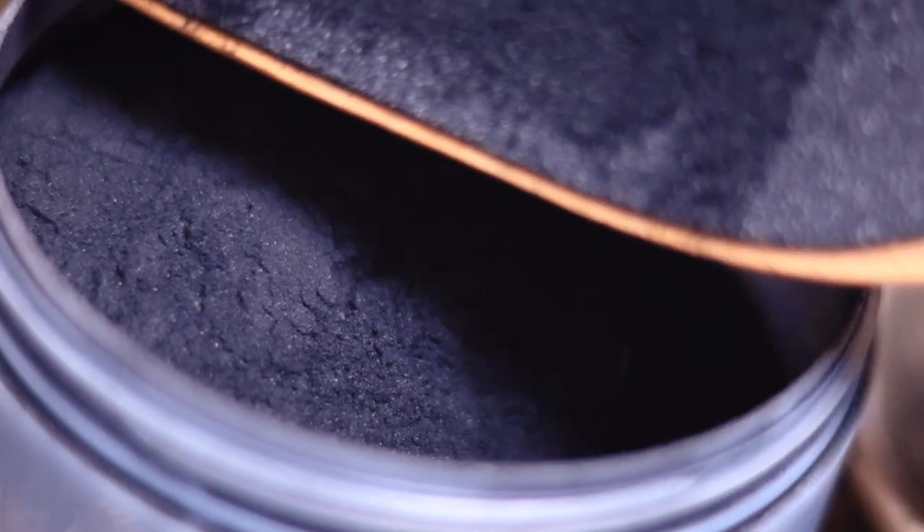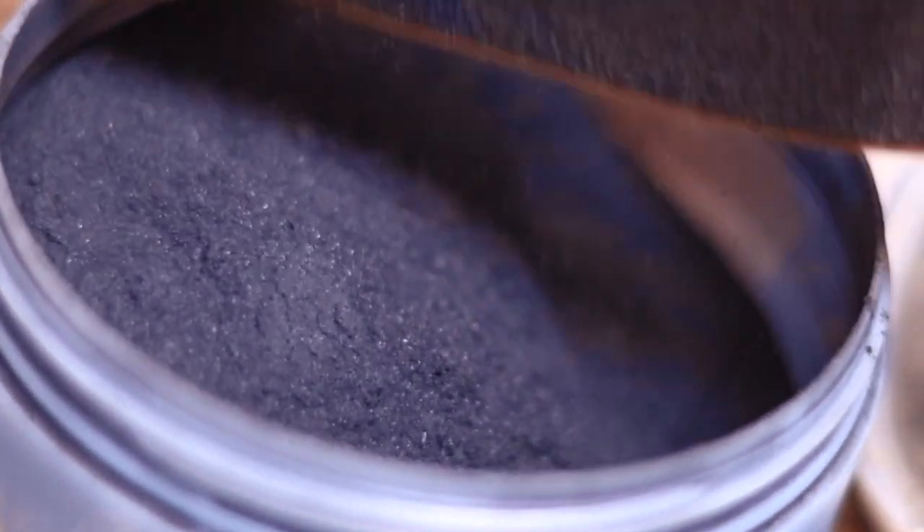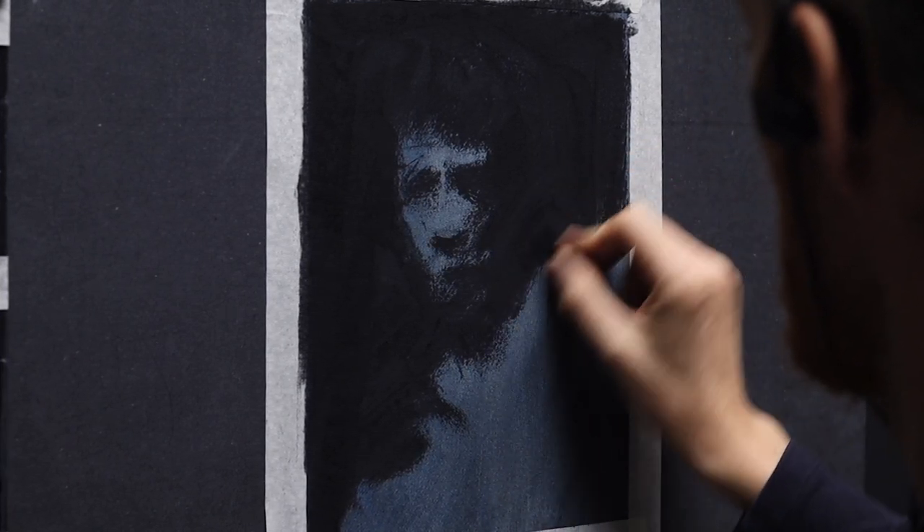If you ever struggle with portraits, be sure of one thing: you are not alone. Likeness is always a challenge, even for experienced artists.